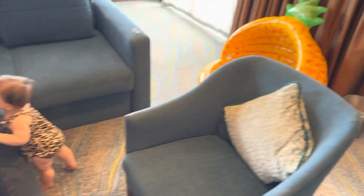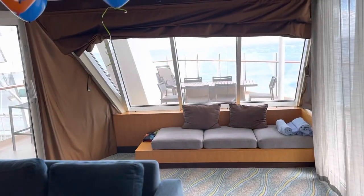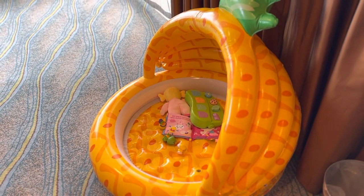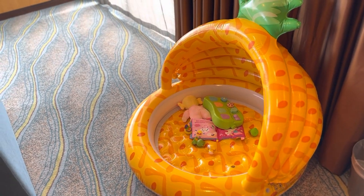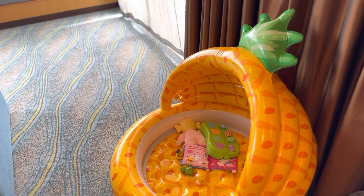We blew up an inflatable pool and brought it from home to put some water in and let her swim on our balcony, but we ended up not using it for swimming — we just let her play in it. She loves it. I think we're going to deflate it and bring it back home with us.